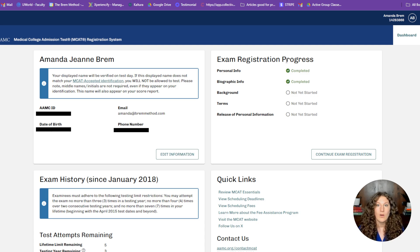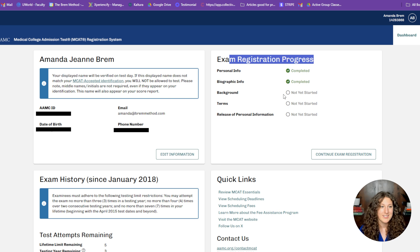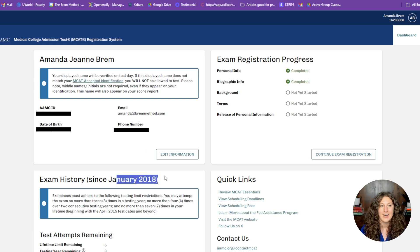Once you're in the portal system, it will show you how far you've gotten through the registration process. You're going to want to complete everything before February 19th. This takes about 10 to 15 minutes — they'll ask about your background, personal information, and biographic info. This is also the page where upcoming exams will show up and your exam history. If you have an active account, the AAMC will also email you reminders of the registration opening, and you'll be able to view currently available dates.